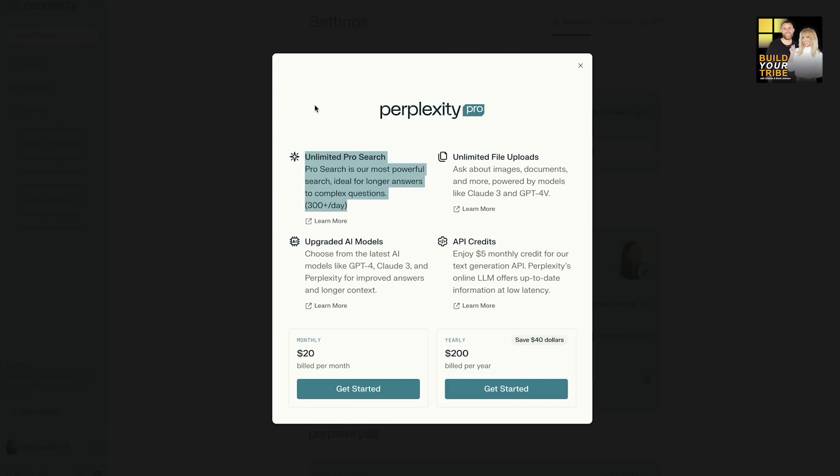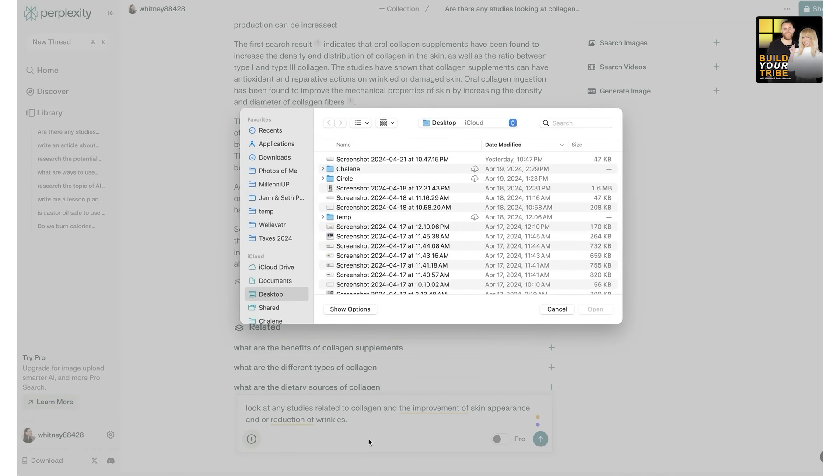I love how it categorizes all my past searches so I can easily go back and find information. I personally use the Pro Plan, which is $20 a month — slightly discounted annually. The major benefit of the Pro version is that it automatically gives you ChatGPT 4. I was already paying for that separately, so I was able to cancel my ChatGPT 4 subscription because now I get it through the Pro version of Perplexity for the same $20. The Pro version also includes unlimited file uploads.